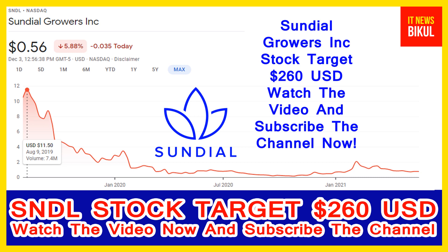Sundial Growers Inc. is related to the healthcare sector and is working in the pharmaceuticals industry. Number of employees working in this company is about 300. Company headquarters is located in Calgary, Canada. You can clearly see on the chart of SNDL stock the higher price was made on 9th August 2019, when the price was 11.50 USD.